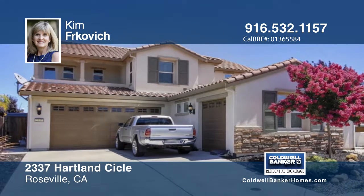This home is ready and waiting for you to make it your own. Contact Kim Frkovich to learn more.